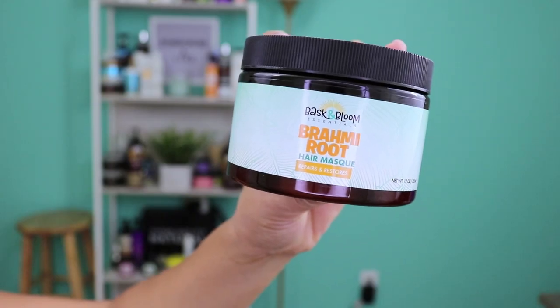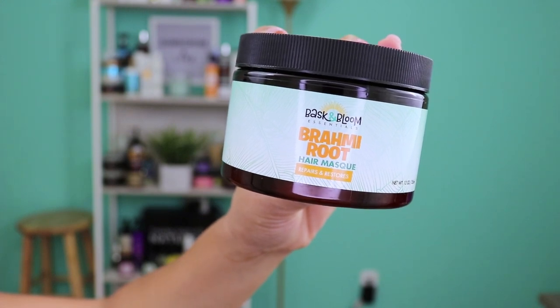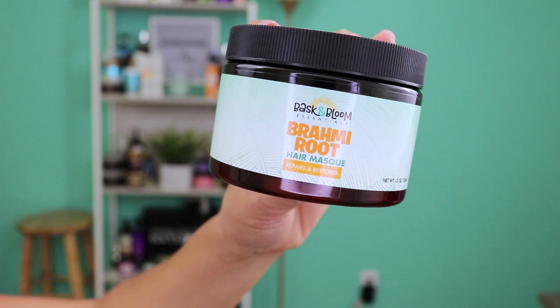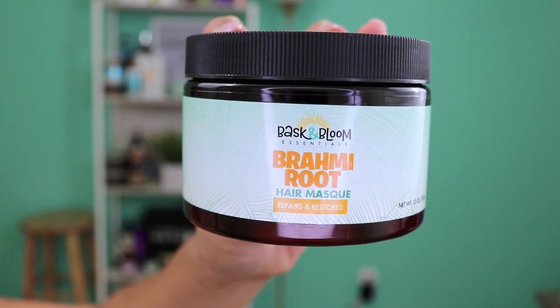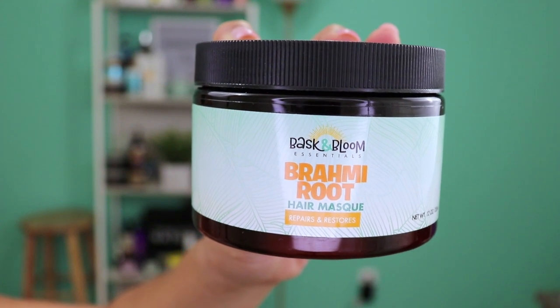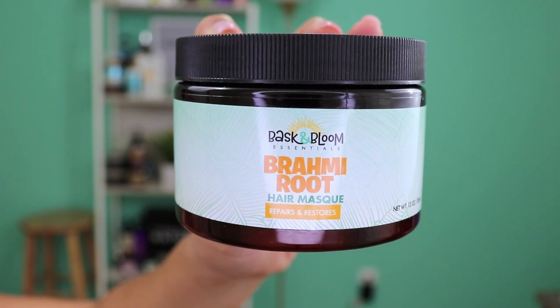The first product I purchased from Bass and Bloom Essentials is their Bromby Root Hair Mask. This is a deep conditioning hair mask that claims to repair and restore your hair. It includes Ayurvedic herbs to aid in strengthening, conditioning, and moisturizing, and it also promotes healthy hair growth, making hair soft and easier to manage.